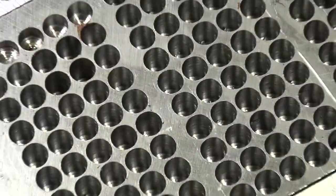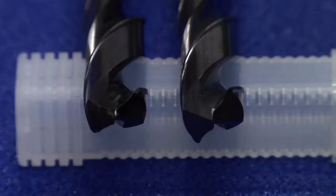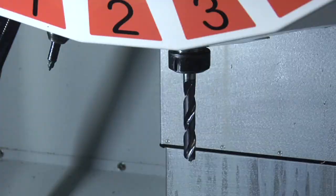When it comes to your industrial drilling applications, you're looking for a drill that produces the most holes for the buck. To help you identify the best value, we ran a series of controlled tests comparing FMT Element drills against MSC's Hurdle brand drills.